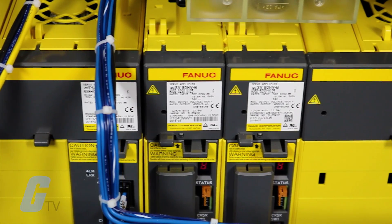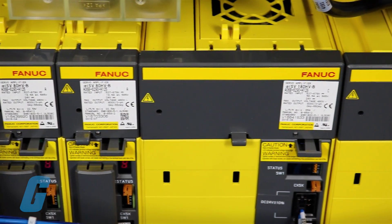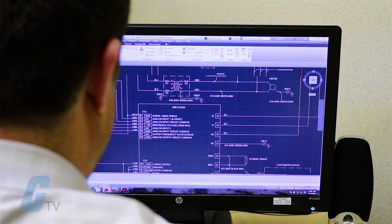We know that machine availability, performance, and quality are the three measurable components that drive overall equipment effectiveness and maximize ROI and productivity.